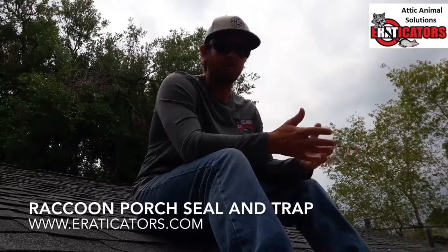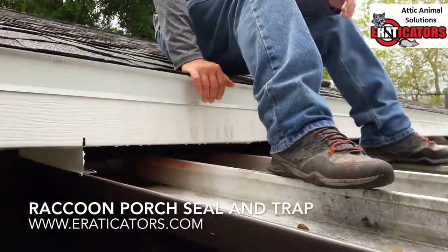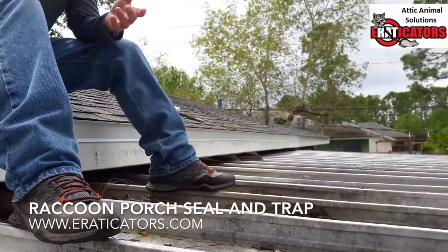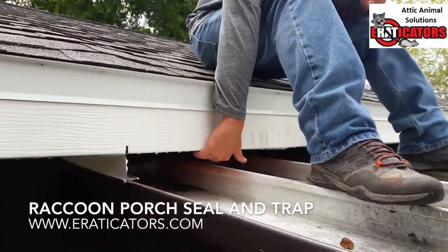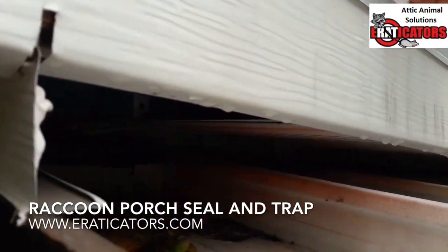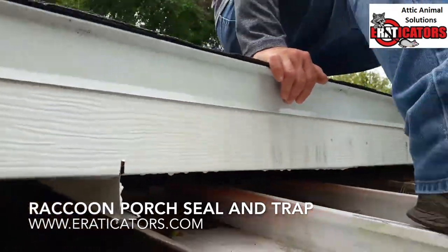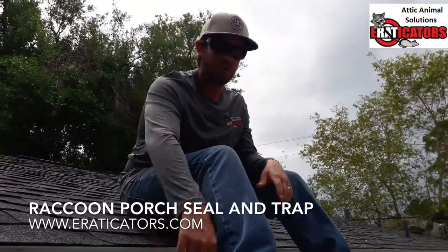I just want to show you the repair we're going to do. This is a really common area for raccoons — these porch areas. What happens is this porch was probably installed after the home, so they run soffit all the way to the side, but underneath here there's no soffit at all. That actually goes right into the attic. If I stick my hand in there, I can reach all the way into the attic. This is a real easy area for raccoons, possums, squirrels, and rats — they climb up, get onto the porch, and go right in.